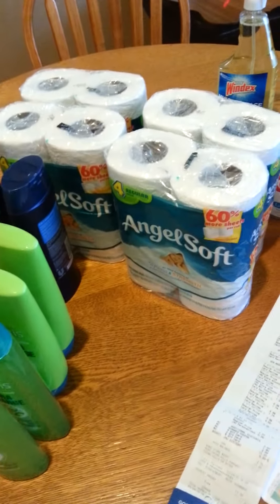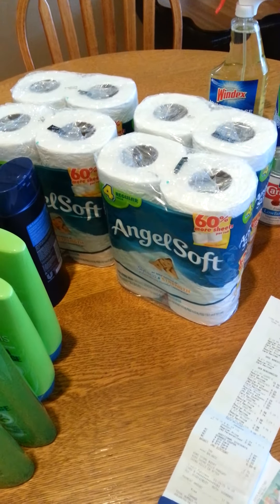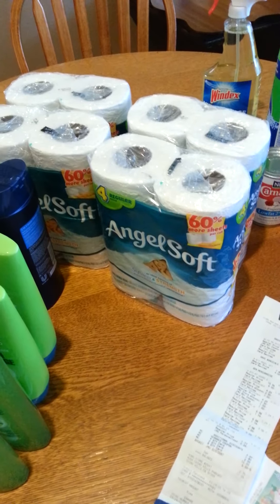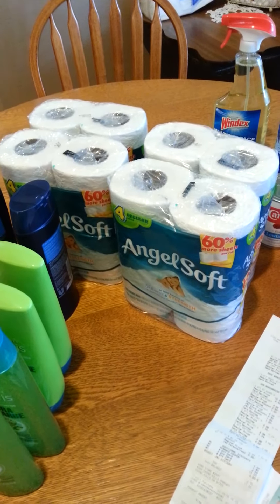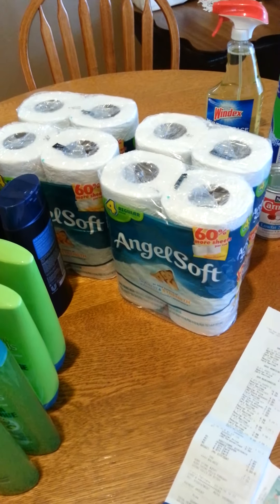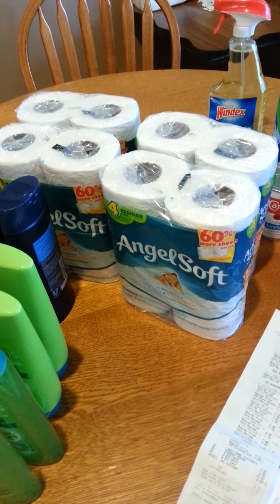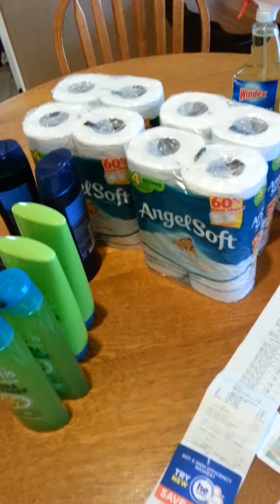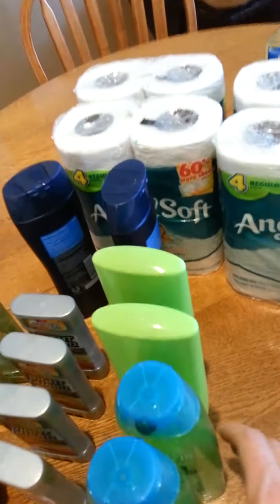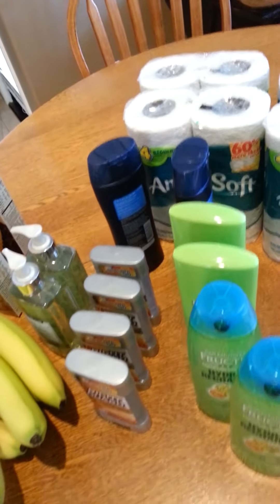Then I got four Angel Softs — they were $0.99 and I had $0.45 coupons. We don't have doubles here anymore in Southern California, so those cost $0.54 each, which isn't the greatest deal. But Mama loves these so I give these to Mama so she never has to buy toilet paper. My oldest daughter comes over and shops at my house, and she likes Angel Softs so it works for her and it works for Mama. Then I got the Fructis shampoo — they were $2.62 and I had $2 off coupons. And remember I'm trying to get my total up to $30 so that I can use my $5 off $30.